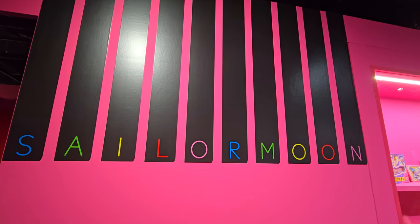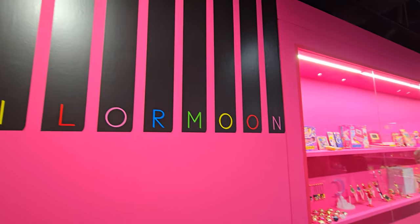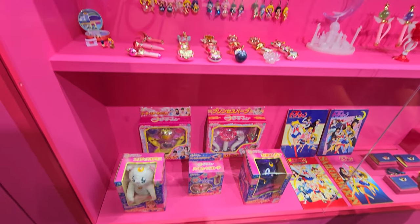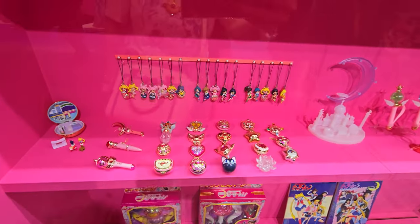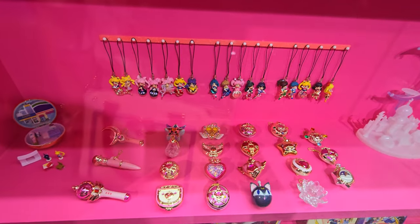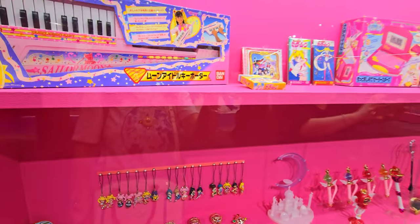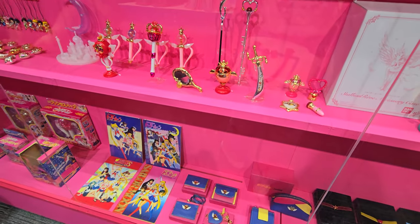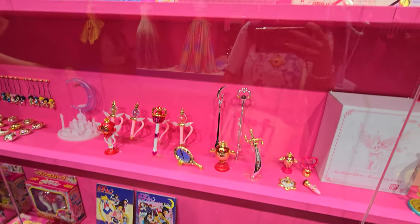For all the completionist collectors, they did have complete collections here of different items such as some of the stick and rod gashapons, the miniature tablets, as well as a ton of vintage Sailor Moon toys. It was really nice to see all the perfume bottles as well as a lot of the makeup items here on display.